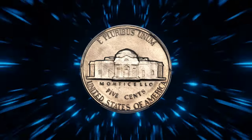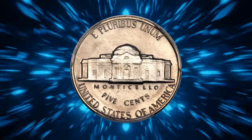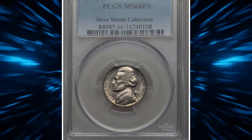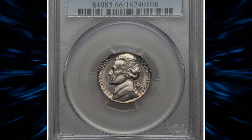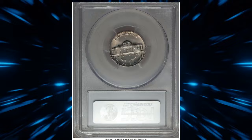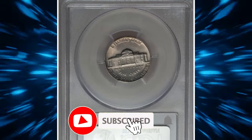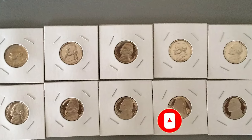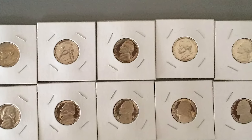The 1970 Jefferson nickel is a fascinating coin for collectors, especially those seeking full steps specimens. With its high mintage but challenging condition requirements for top grades, these nickels offer an exciting hunt for numismatists. Whether you're searching through rolls of coins or examining proof sets, keep an eye out for these hidden gems.